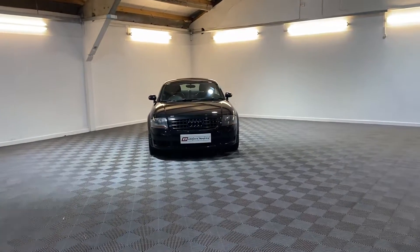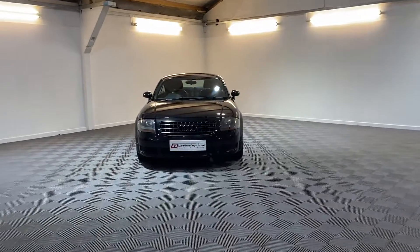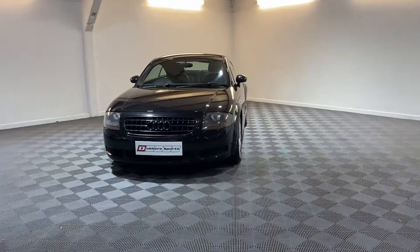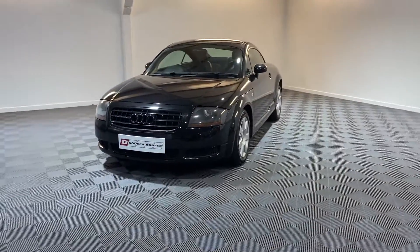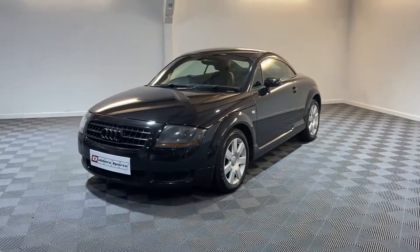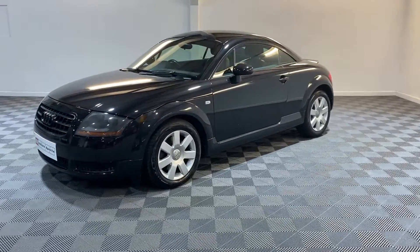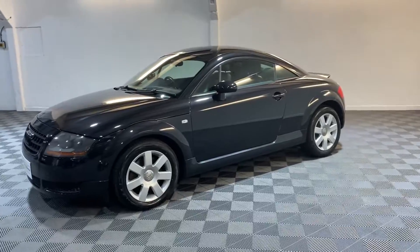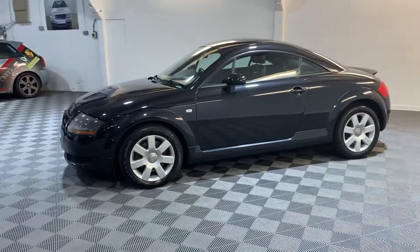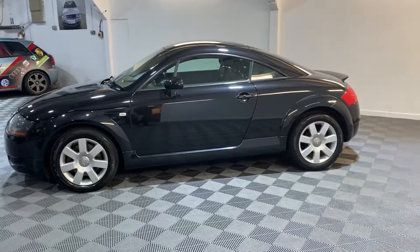Hi, thanks for watching this video from Dubas Sports. So we have another Audi TT here — you've probably seen we do quite a few of these; we've got seven or eight in at the moment. We took this one in part exchange from an elderly gentleman who just upgraded to a newer TT convertible. It's a 2005 model, just turned 87,000 miles — current mileage is 87,028 — and it's just been serviced just before it came to us.